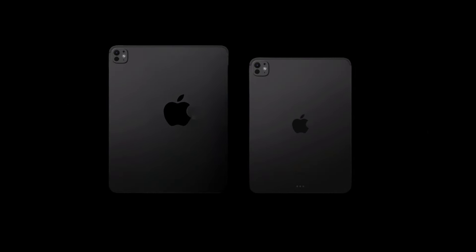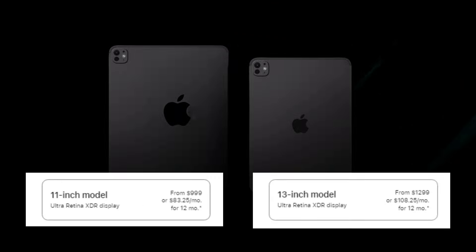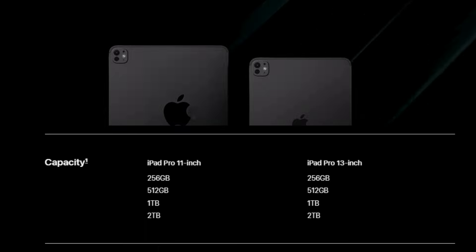The 11-inch iPad Pro M4 starts at $999, and the 13-inch model starts at $1,299. Educational pricing is also available, making it more accessible for students and educators.